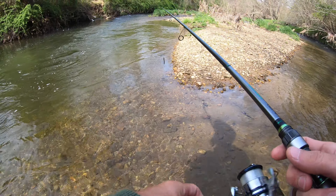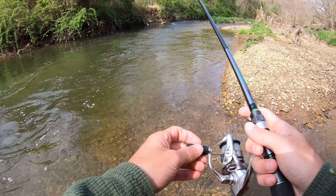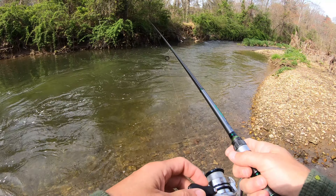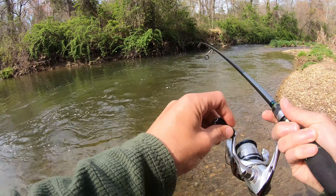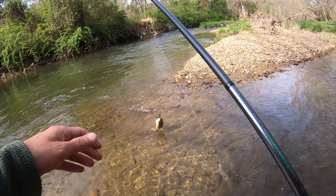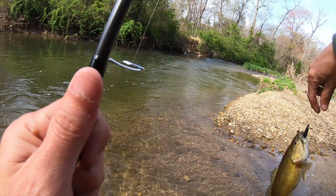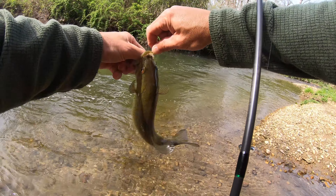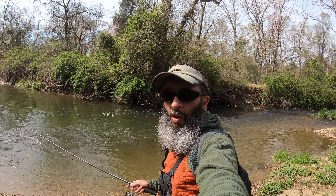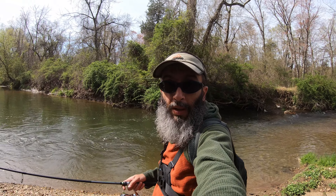That was cold — just crossed about thigh deep. There's one. There's a decent one hiding in that root ball. There's number five. It's crazy how good that hole looks. I think I only caught one fish and had one other bite, and that's it. There might be more in there, but they're not willing to eat.